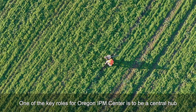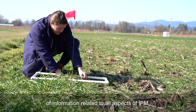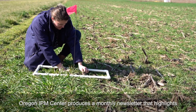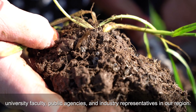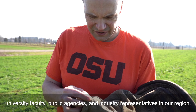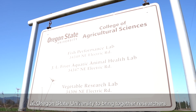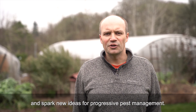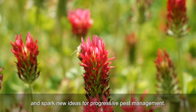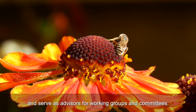One of the key roles for Oregon IPM Center is to be a central hub of information related to all aspects of IPM. Oregon IPM Center produces a monthly newsletter that highlights news and current research, read by hundreds of growers, university faculty, public agencies, and industry representatives in our region. Each year we host the IPM Research and Extension Summit at Oregon State University to bring together researchers and field agents from across the state to discuss current issues and spark new ideas for progressive pest management. We also regularly present on IPM topics and serve as advisors for working groups and committees.